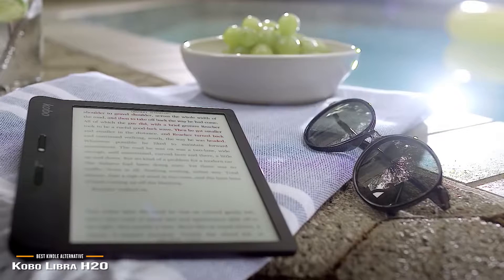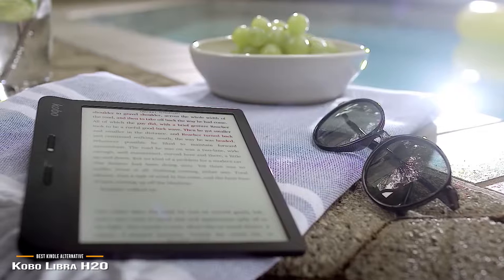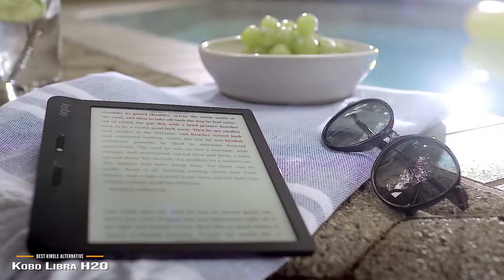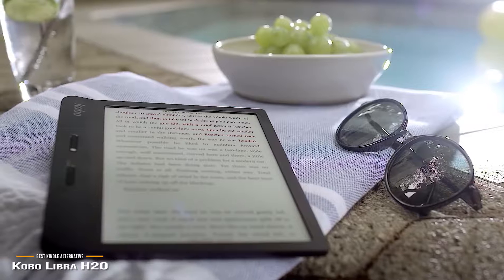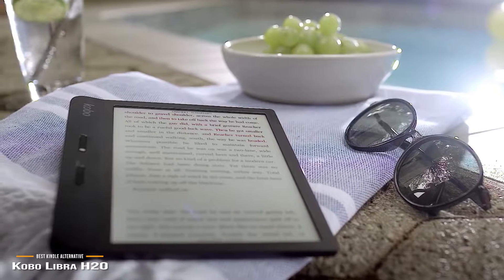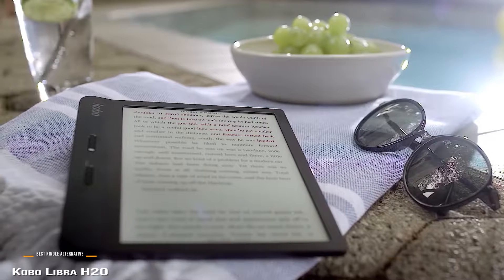The Kobo Libra H2O sets the bar for non-Amazon e-book readers with flexible format support, great public library options, and a terrific form factor. You'll also appreciate its super-light body, the handle-style bezel, physical page-turn buttons, a color-changing font light, and its resistance to water, making it the perfect travel companion. Now, if luxury is more what you're after, stick around for the Amazon Oasis, coming up next.